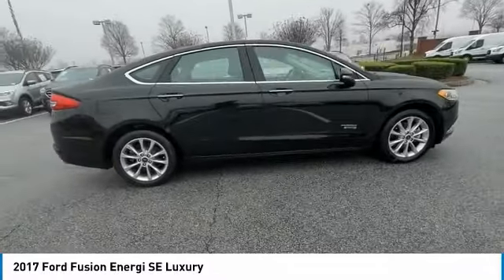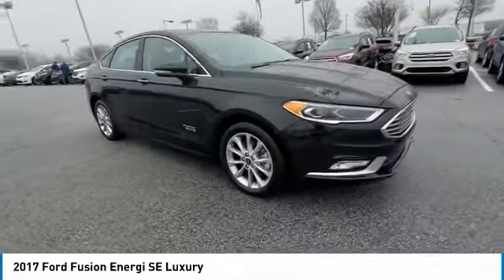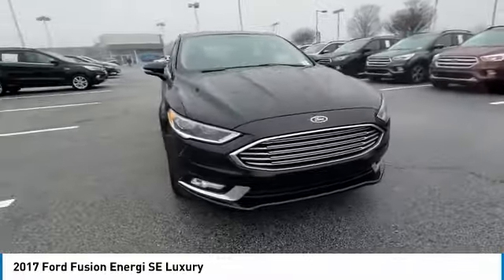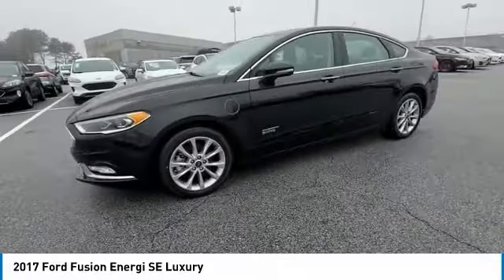It also offers the new sync infotainment interface, push button start, and an 11-speaker audio system. This vehicle has less than 50,000 miles. Here are some of this vehicle's great options.